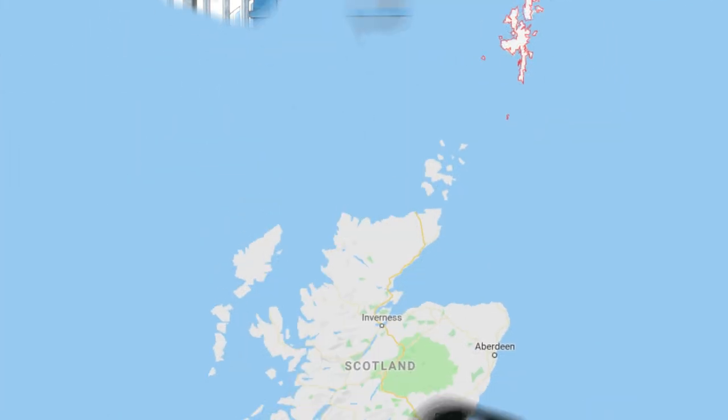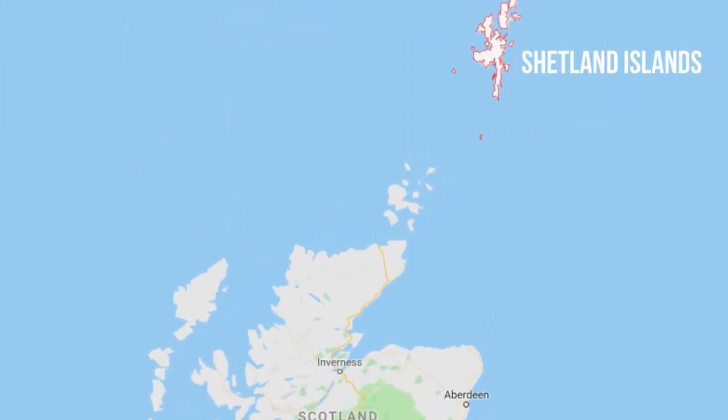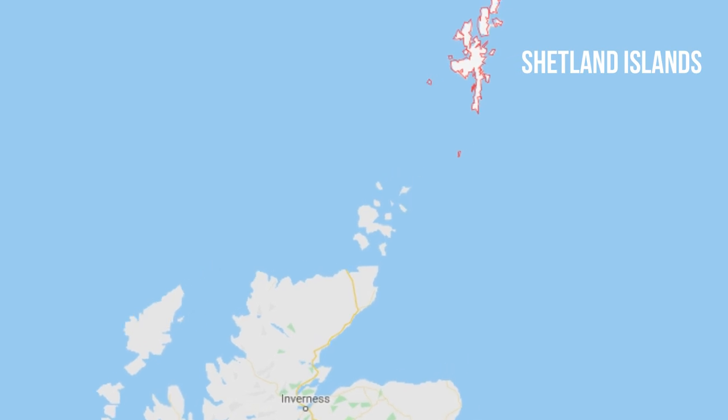Hello friends, welcome to my channel. I am Sakshi and today we are going to Shetland Islands. These are a group of a hundred islands that are located in the northern isles of Scotland. This is the farthest part of Scotland.